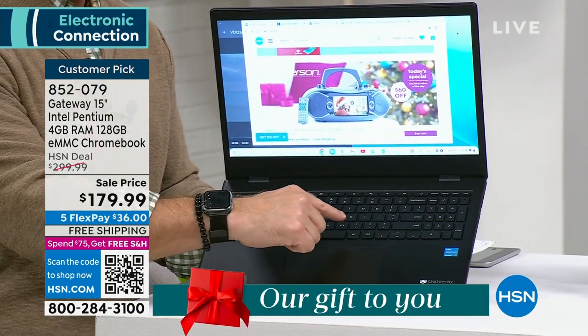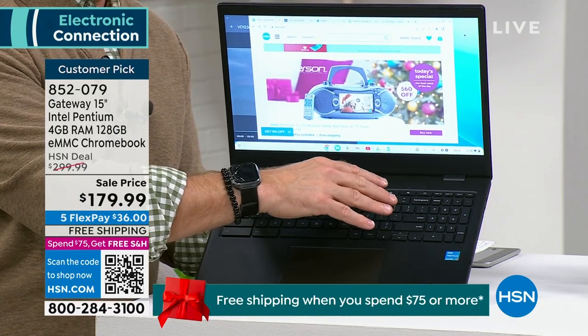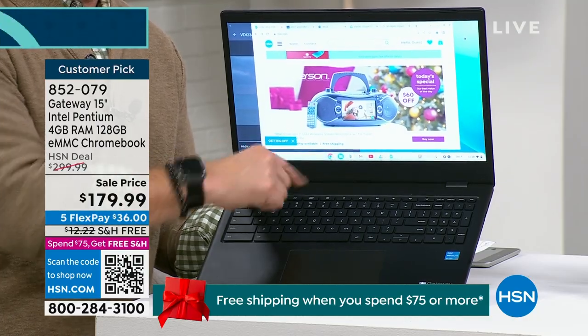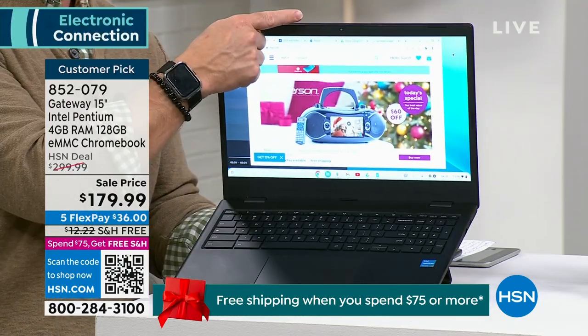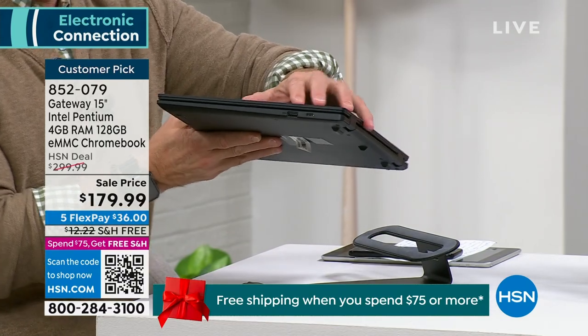Larger screen, full-size keyboard plus a numeric keypad — which I love when it comes to tax season. Larger trackpad, front-facing camera, which is great. Let me take you on a quick tour of the ports because those really do matter. You have USB, which is our standard — I can charge my cell phone or plug in a flash drive right there.